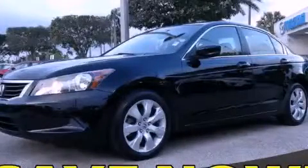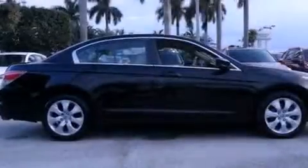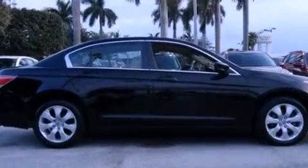This is a 2010 Honda Accord. It features a four-cylinder engine and an automatic transmission.